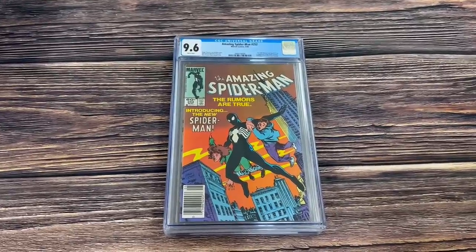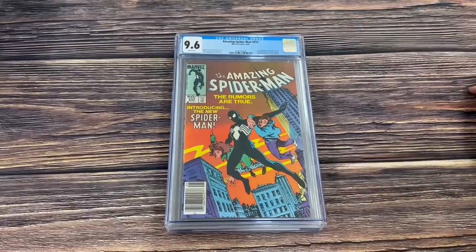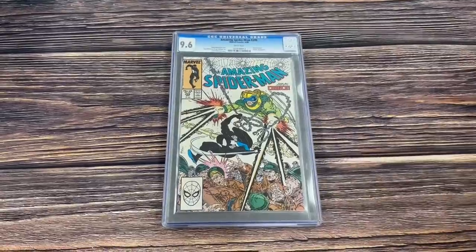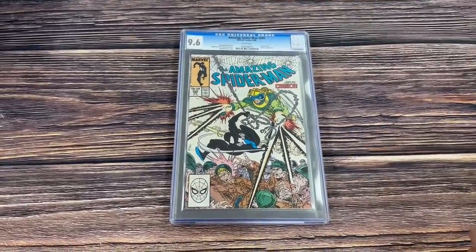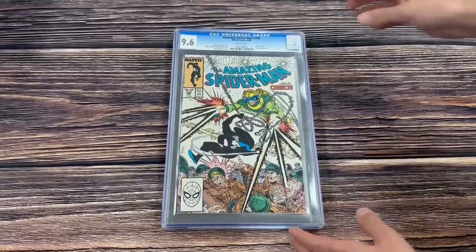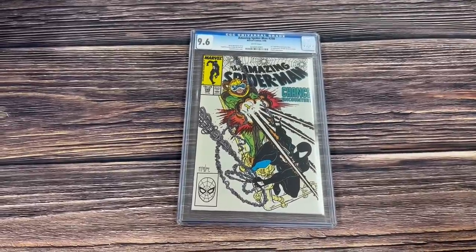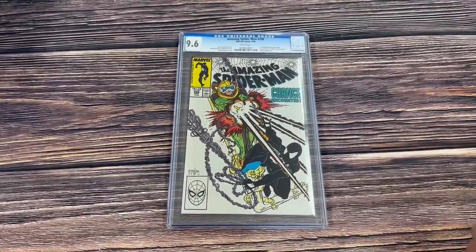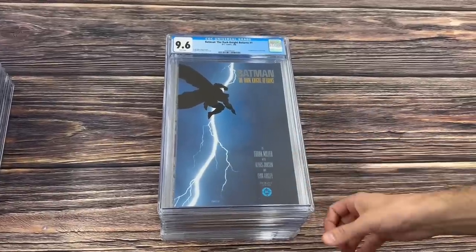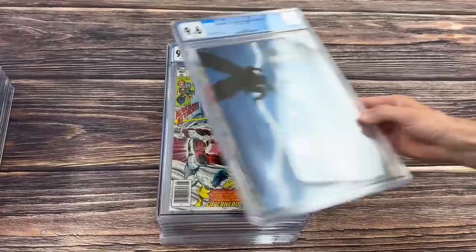ASM 252 in a 9.6 white pages newsstand edition, ties with Marvel Team-Up 141 for the first appearance of the black costume. ASM 299, Venom cameo — sure does seem like a first full to me, but we'll go with cameo — 9.6 white. And 298 in a 9.6 white, the first Todd McFarlane Spider-Man. Batman the Dark Knight Returns number one, first appearance of Carrie Kelly, 9.6 white, classic Frank Miller art. The original art for this sold for millions of dollars recently.